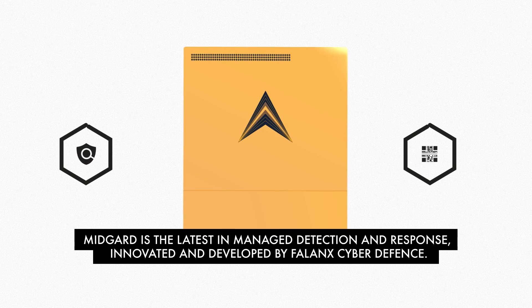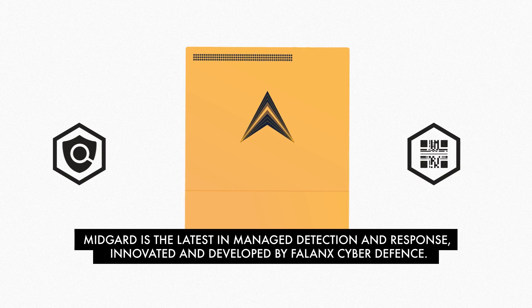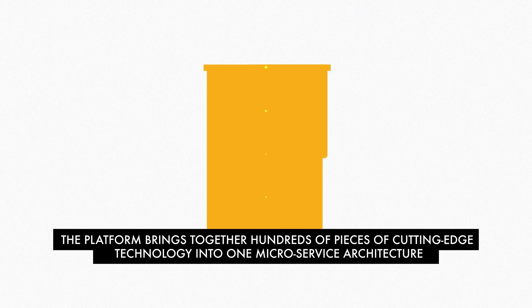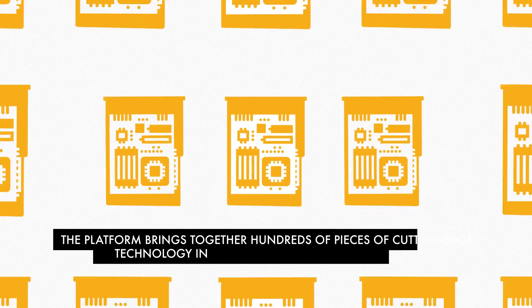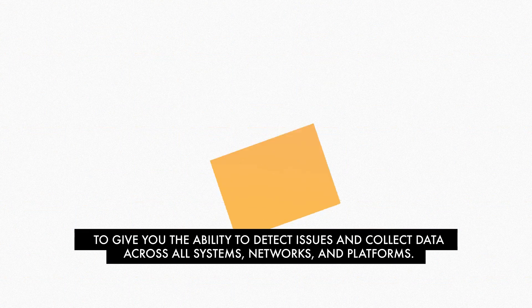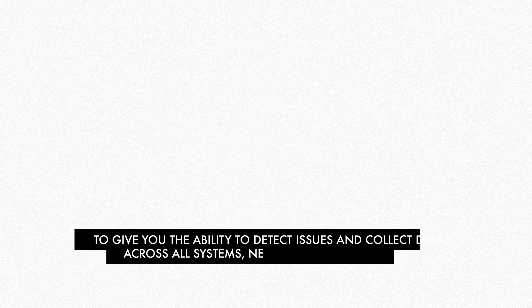Midgard is the latest in managed detection and response, innovated and developed by Phalanx Cyber Defense. The platform brings together hundreds of pieces of cutting-edge technology into one microservice architecture to give you the ability to detect issues and collect data across all systems, networks and platforms.